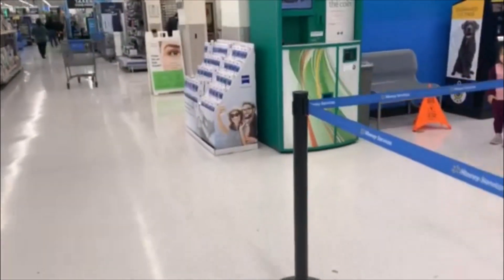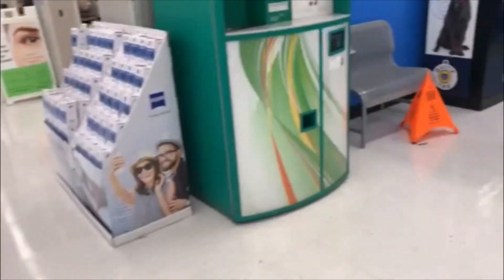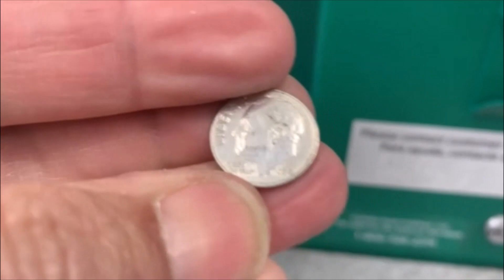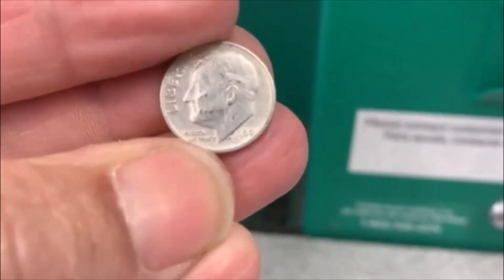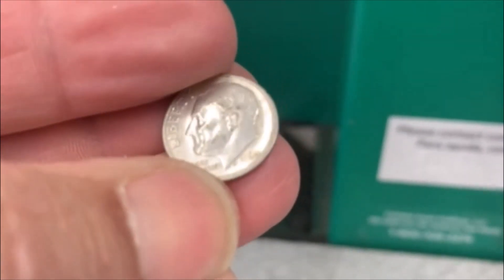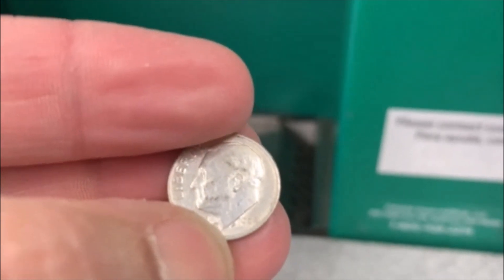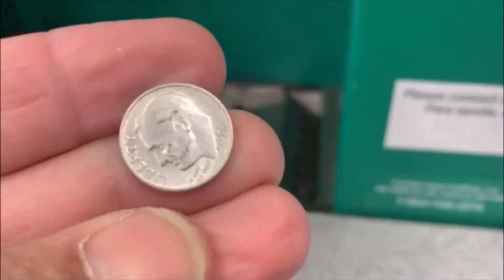All righty guys, here we go. Coinstar, let's check it out, see if we got anything. And, well, we got a dime sitting right up on top. No way — and it's silver. 1964... no, that's not 64, is it? That's 1960. Hey, we'll take it, sitting right up on top. All right, till the next one.